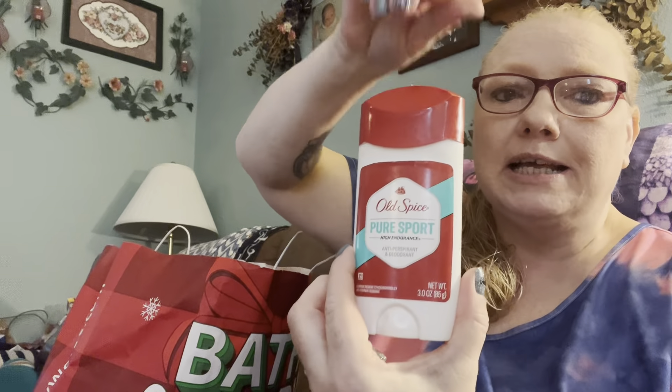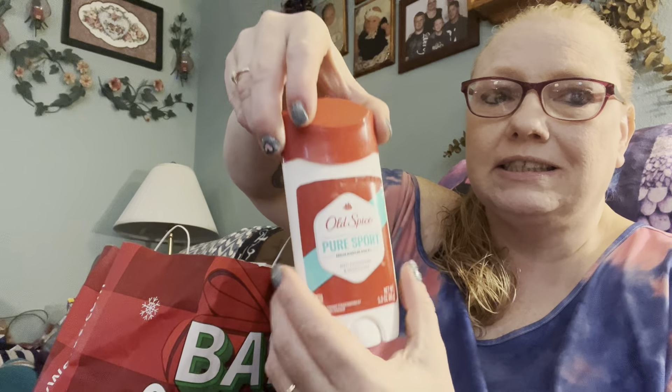Old Spice Pure Sport deodorant - my husband wears this kind. He wears different deodorants all the time. He finished that off.